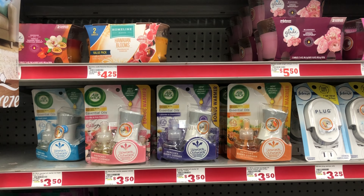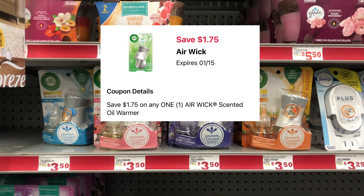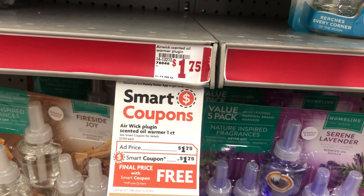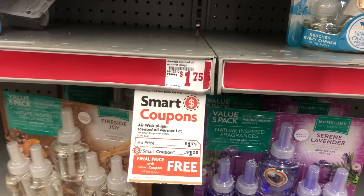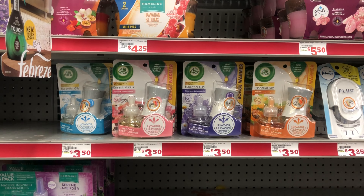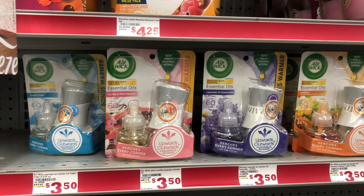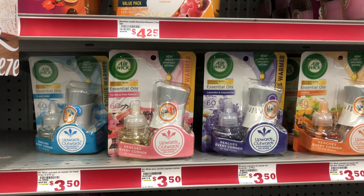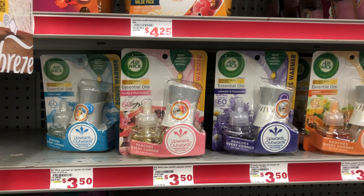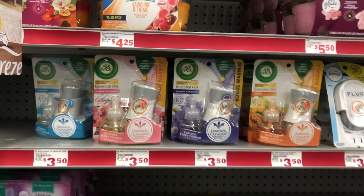Next we're going to grab one Airwick starter kit at $3.50, and we have a $1.75 digital attaching to it. That same $1.75 digital also attaches to the Airwick one-count warmer priced at $1.75, which would make it completely free — a great filler item. Always scan your items to confirm the price and that your digitals are attaching.